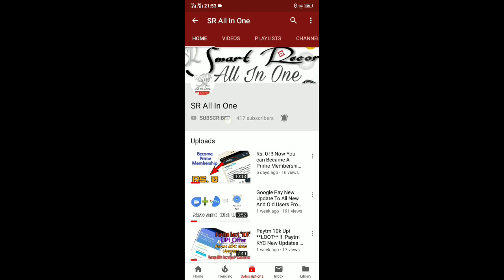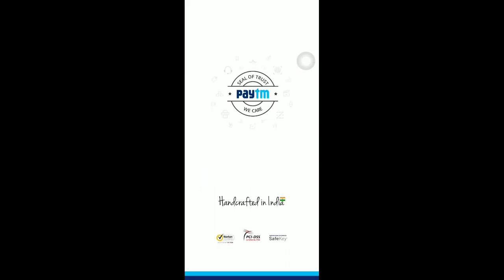I'll be showing everything in this video. Before starting, if you like this video please give a like and subscribe to our channel SR All-in-One.